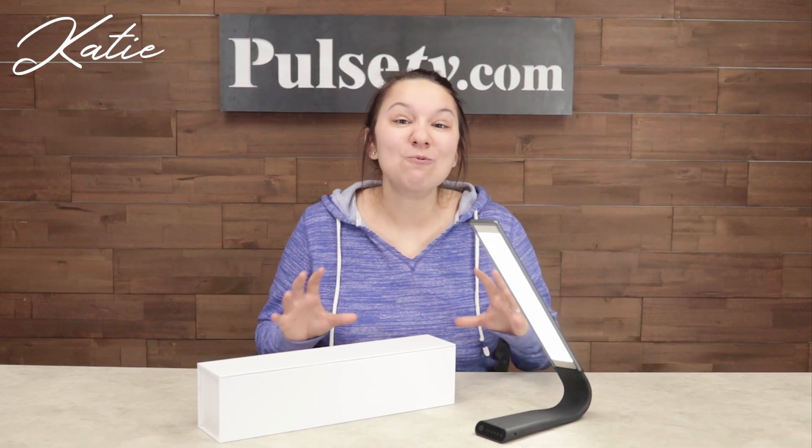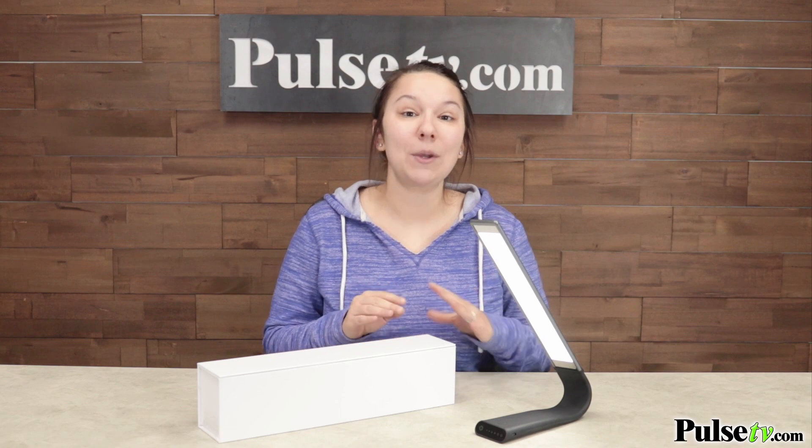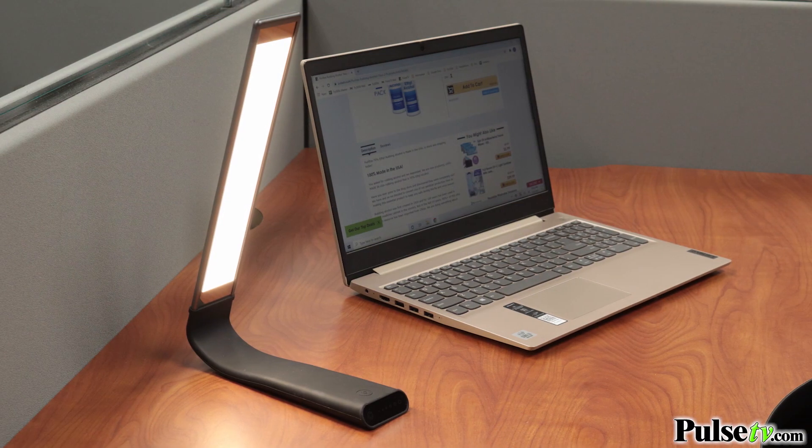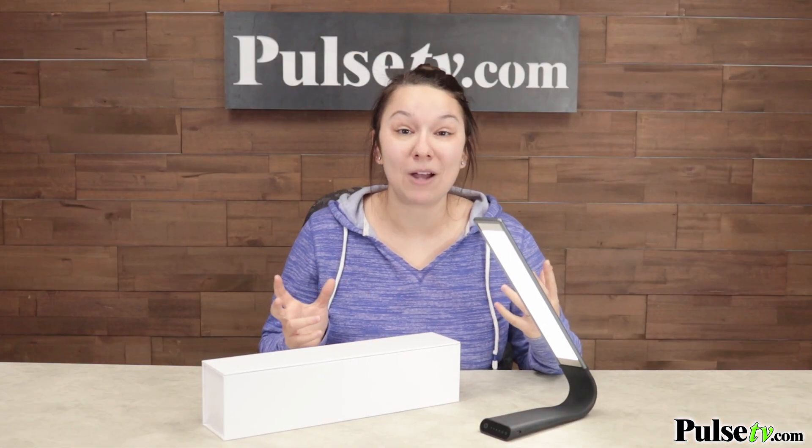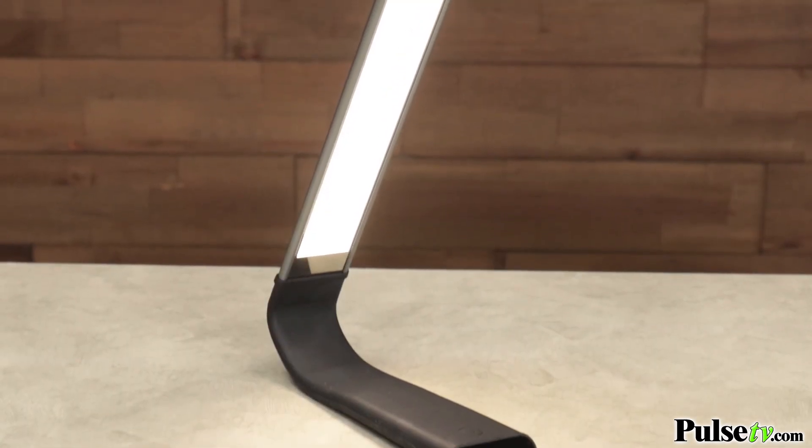Hey, it's Katie bringing you today's deal on the LED touch lamp. This is a really sleek, modern desk lamp that's going to look awesome anywhere in your house or in the office. This is a really high-end quality desk lamp which was actually designed for a big name company, but they ended up backing out of them. So that means we got a great deal on them and we're able to pass on that great deal to you.